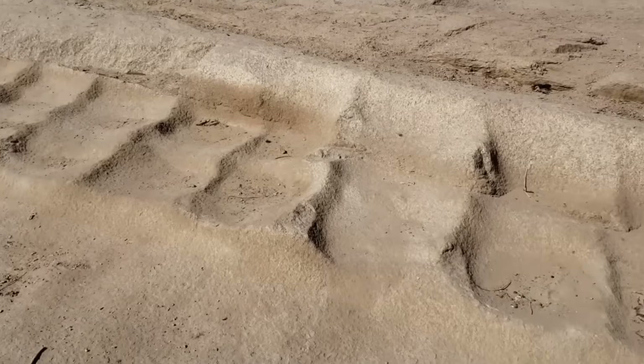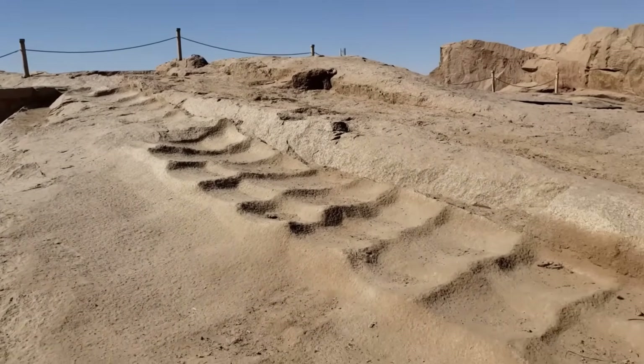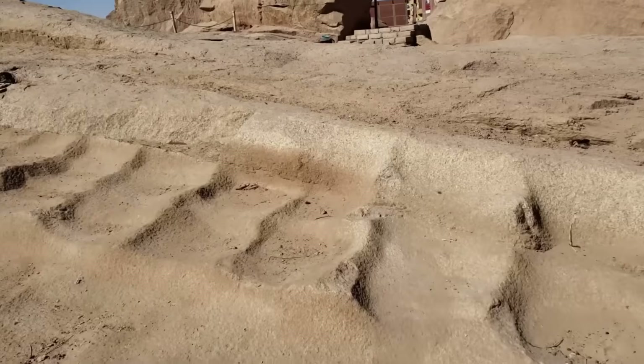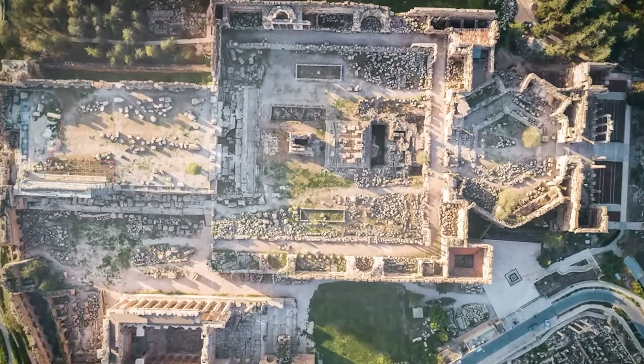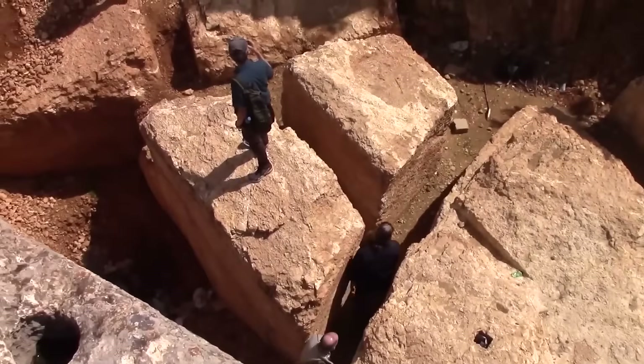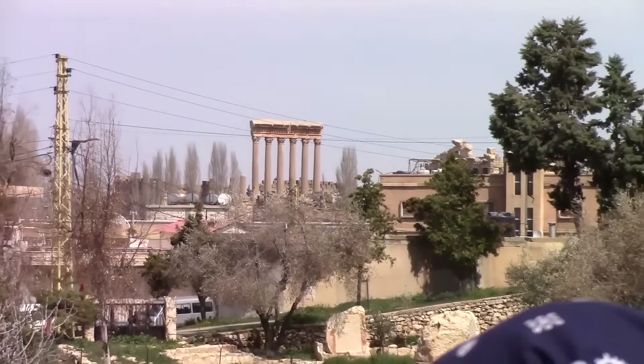If moving a single obelisk required genius engineering we still struggle to explain, what about structures that predate even our earliest civilizations? Incredibly, scientists have uncovered a massive pre-flood structure so advanced, some say it couldn't have been built by humans at all.